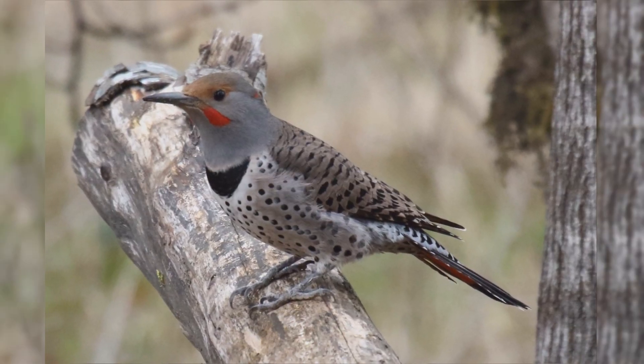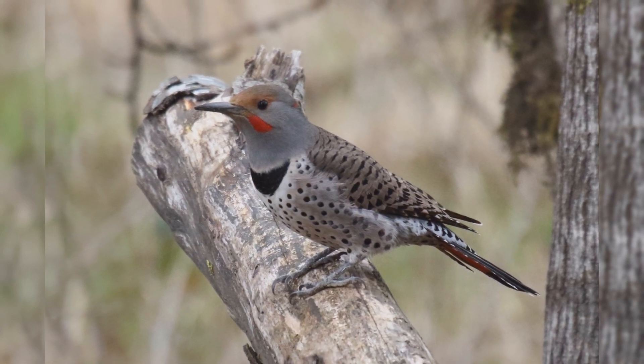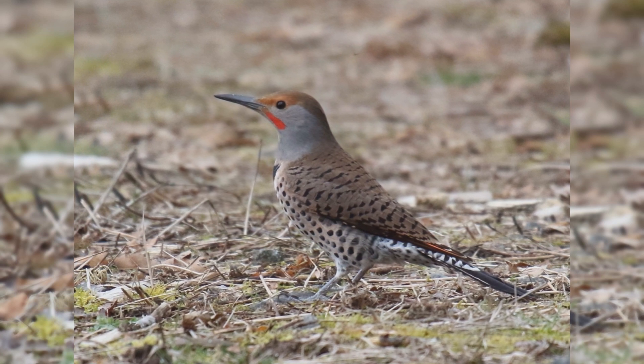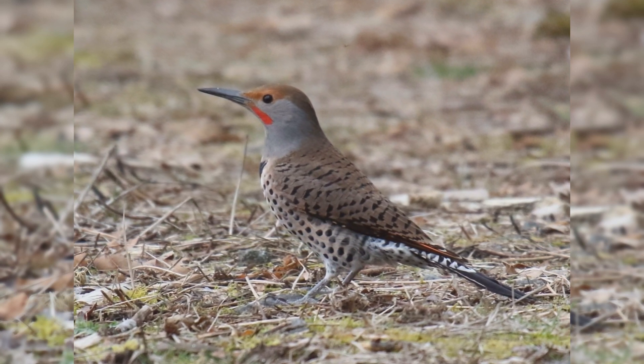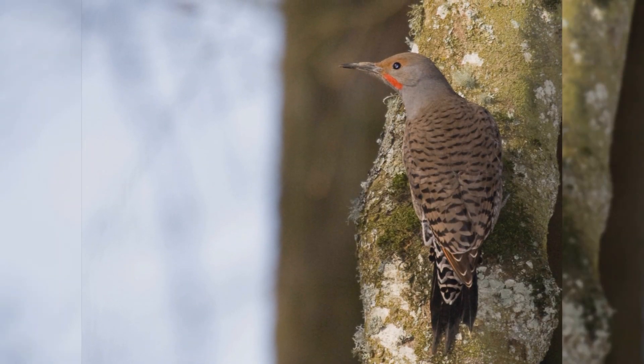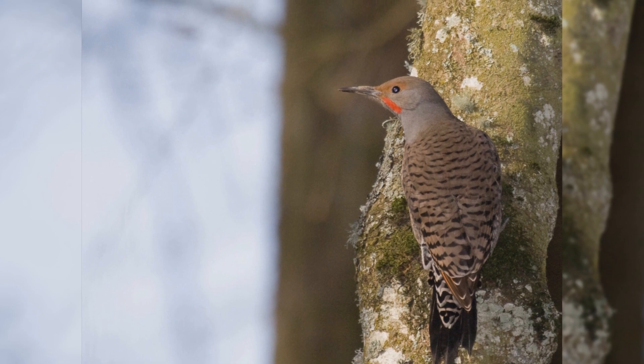They are summer residents from Alaska and across Canada, south into the mountains of Mexico. They are year-round residents from southern Canada south. In winter, large numbers from northern Canada and Alaska move south as far as the southwestern deserts of the United States. These birds are found in open woodlands and residential areas with trees.